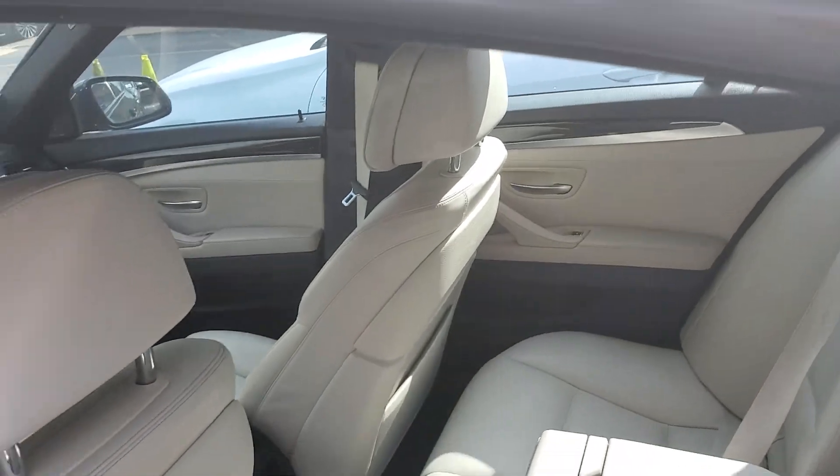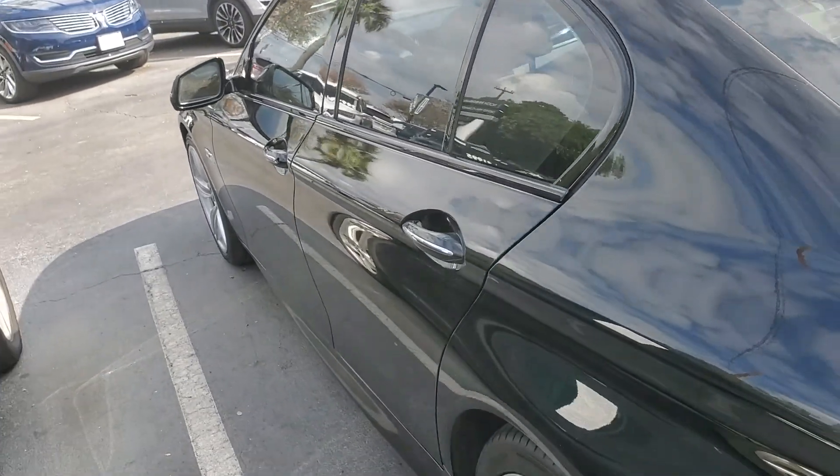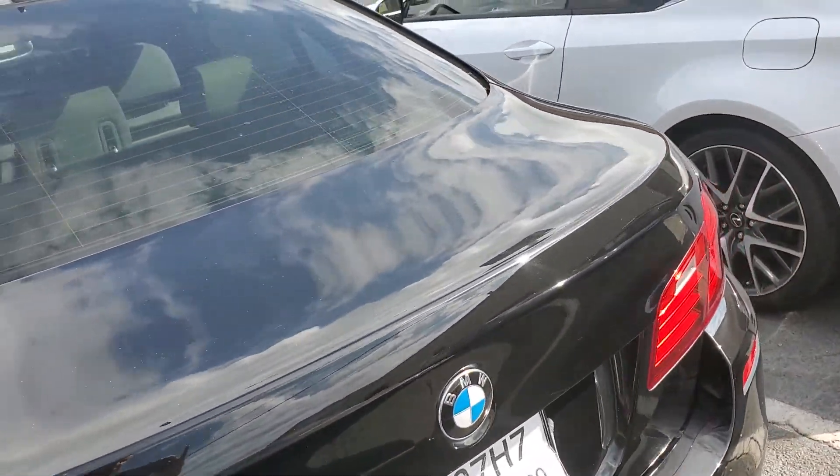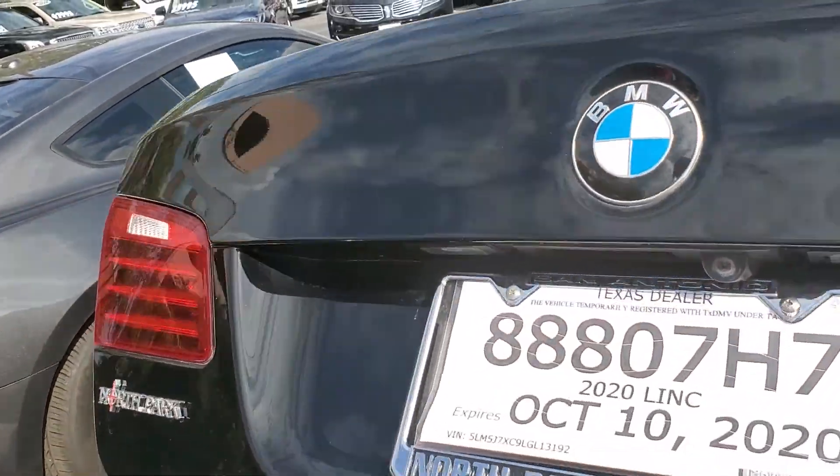All of our vehicles go through a 172-point inspection to make sure they're high quality. We provide a full tank of gas, fresh oil change, new windshield wiper blades — those types of things that just give you a five-star experience.